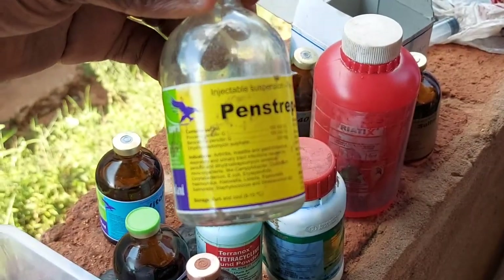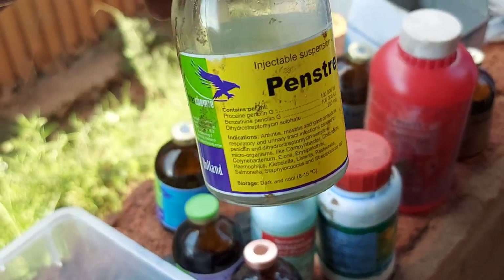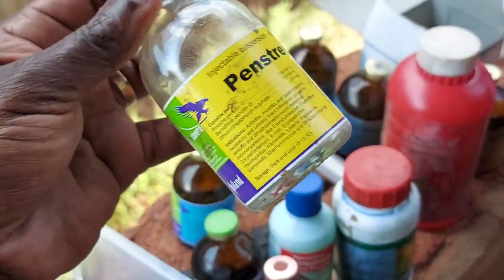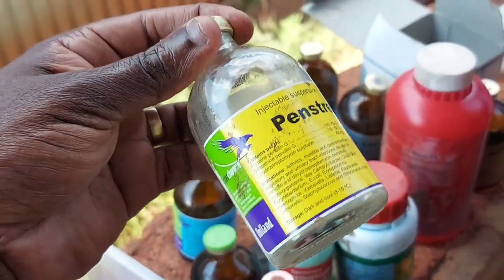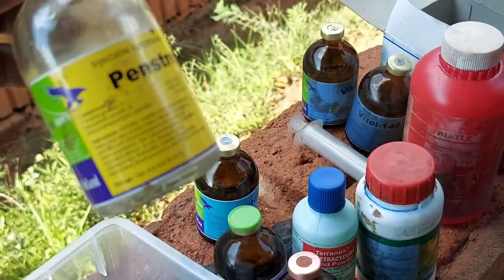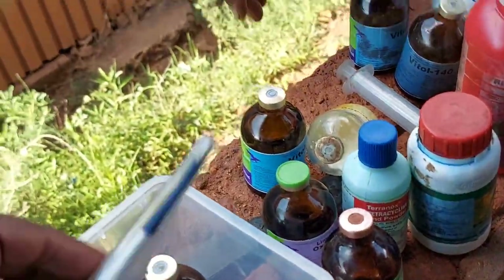This is penicillin. It helped us the last time when we were challenged with the rain and all our goats were coughing — this is the antibiotic we injected in them and it really worked wonders. Penicillin works for respiratory infections, urinary infections, and a lot of other infections.